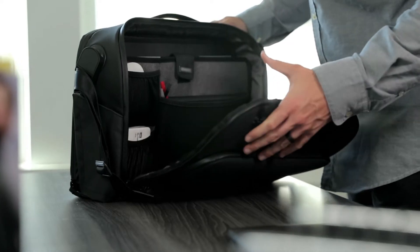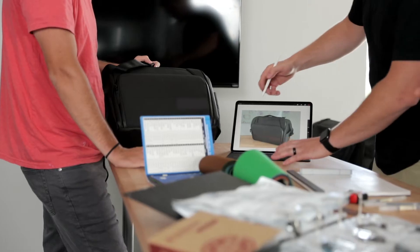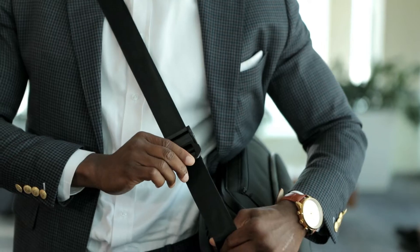Creating the most functional everyday messenger bag was a daunting task. We surveyed thousands of customers to see which features were the most important. After a year of development and 15 prototypes later, we are confident we have designed the perfect everyday shoulder bag.